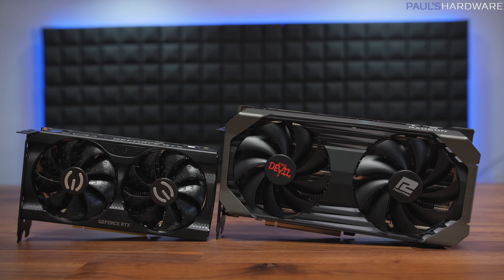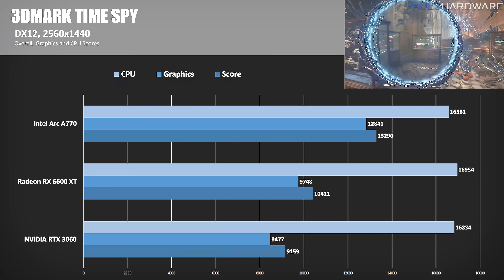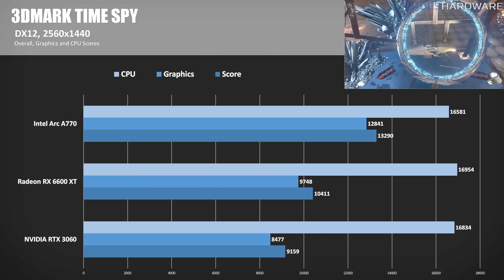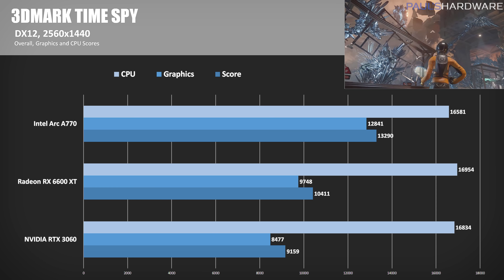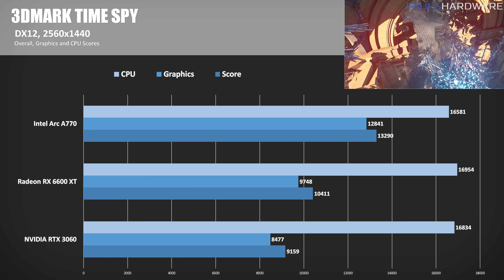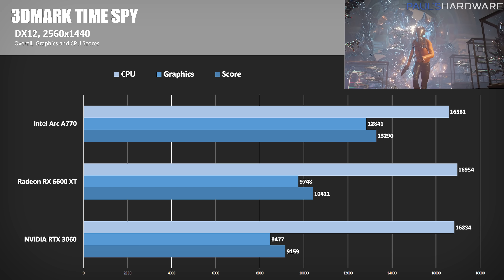Now it's time for traditional rasterization benchmarks at 1080p and 1440p versus the Radeon RX 6600 XT and the Nvidia RTX 3060. 3DMark Time Spy is first — it's a 1440p test — and here the A770's graphics score was a striking 51% faster than the RTX 3060 and about 32% ahead of AMD's RX 6600 XT. A good start for the Arc series, but we'll see if that holds true in real gaming workloads.